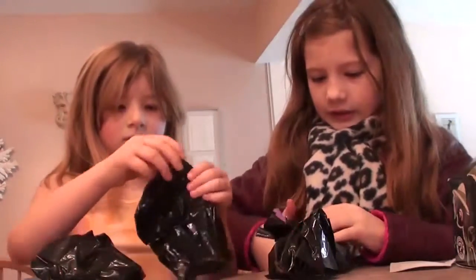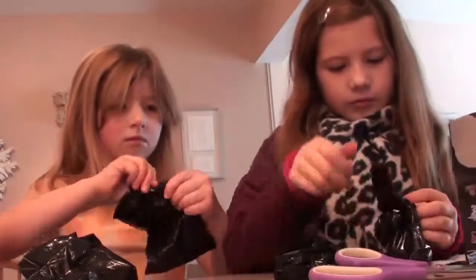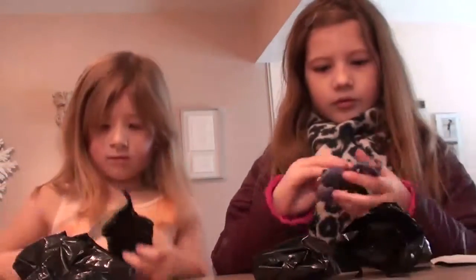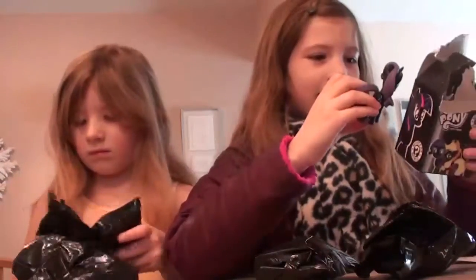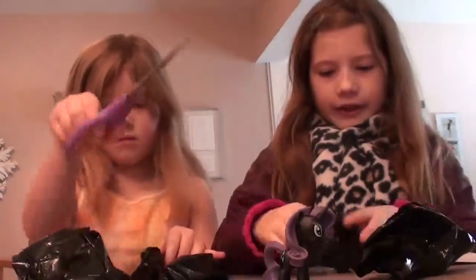What do we got? We got this character. Who is it? I have no idea — it's not in the box. Yeah, it's one out of twelve. Let's see what the other one is.